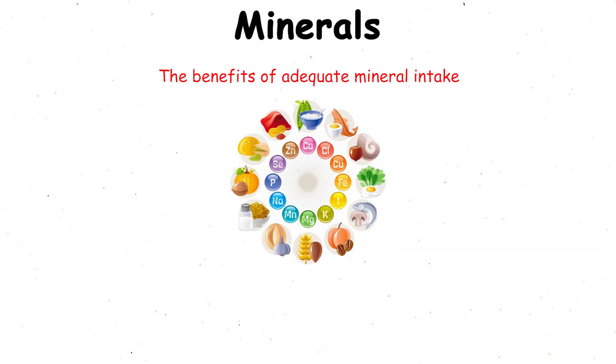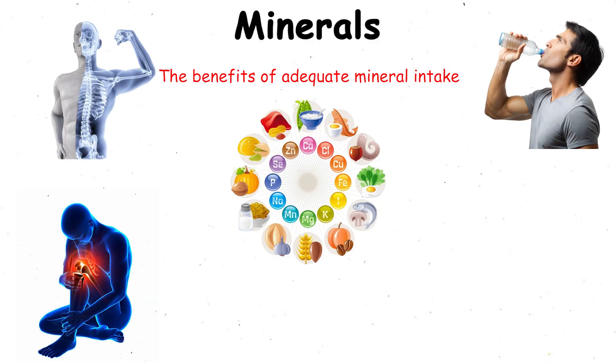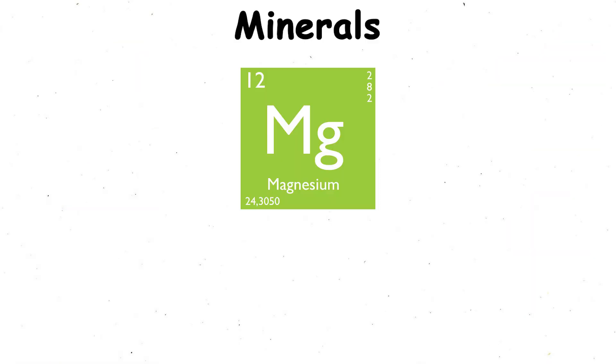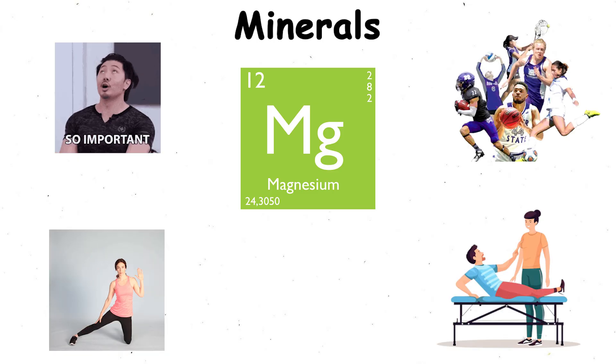The benefits of adequate mineral intake include stronger bones, better hydration, reduced cramping, steady energy, and improved sleep quality. For example, magnesium is especially important for athletes because it helps relax muscles and supports recovery.